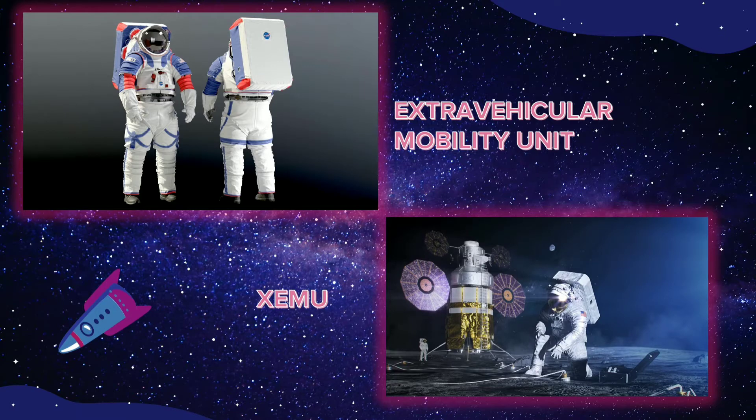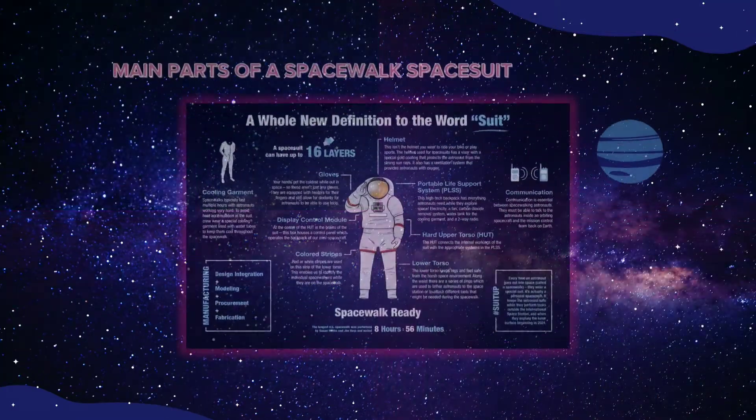The space suit worn for spacewalks outside the International Space Station is called the Extravehicular Mobility Unit or EMU. NASA is currently developing a new suit for Artemis missions called the Exploration Extravehicular Mobility Unit or XEMU. It includes several new features and technological advances, but both suits share the same basic elements that keep crew members safe and healthy.